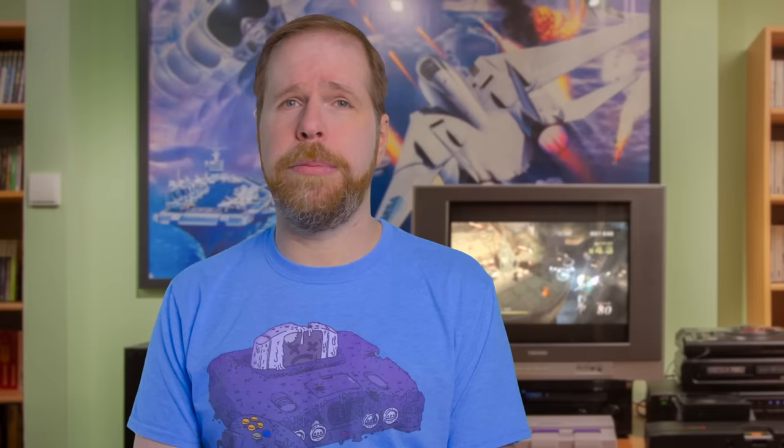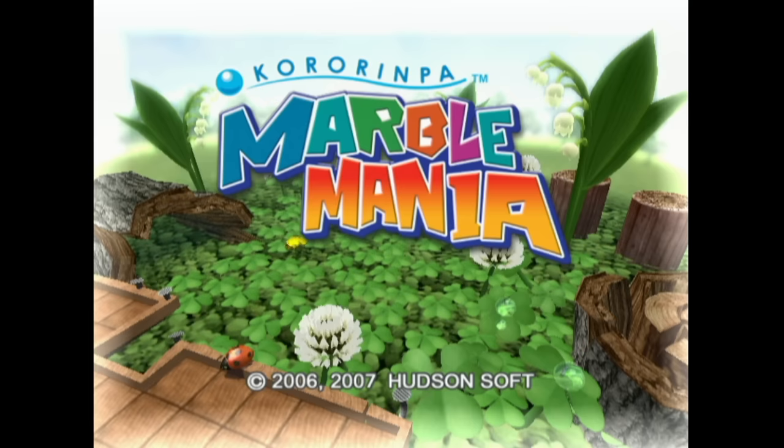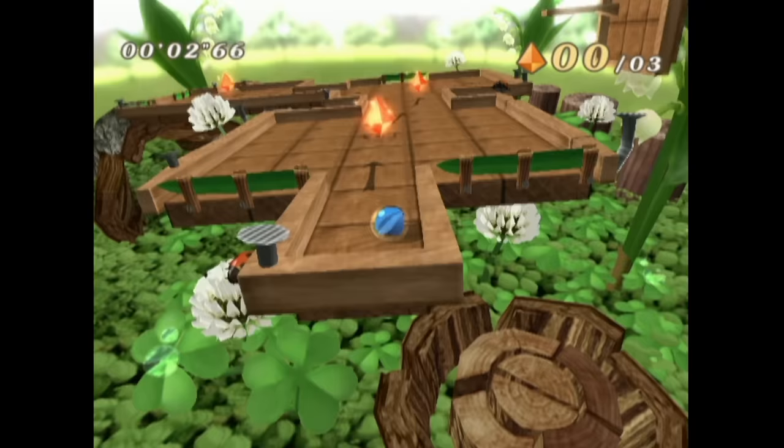This next game became stupidly expensive shortly after I bought it, but it's not that way anymore — I'm guessing maybe the publisher did another run. I still find this game very relaxing to play. This is Kororinpa — Marble Mania — from Hudson and Konami. Your goal is to tilt the Wii Remote to move the marble around the stage, collect all of the orange crystals, and then move to the goal.